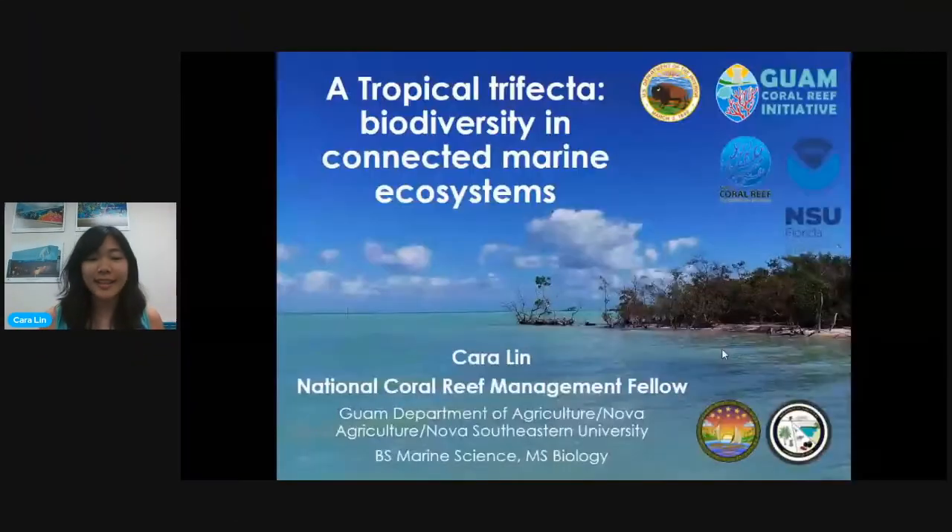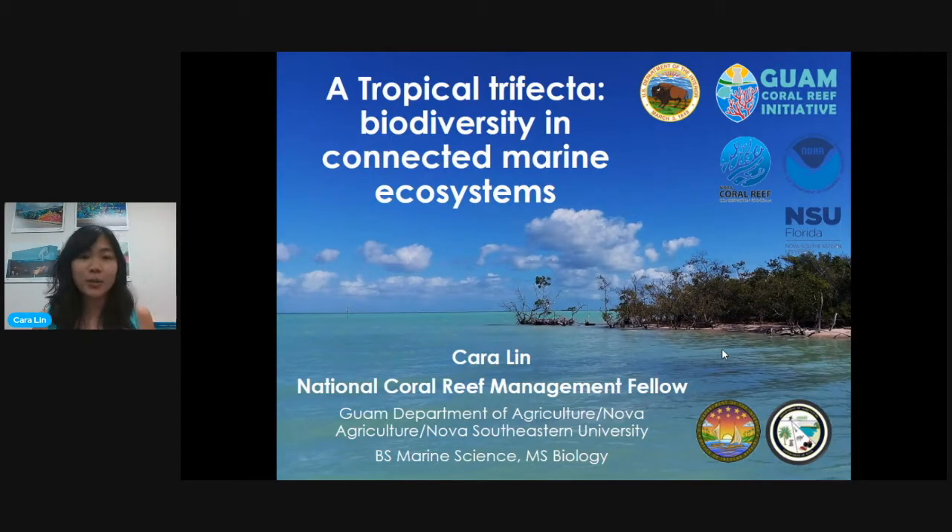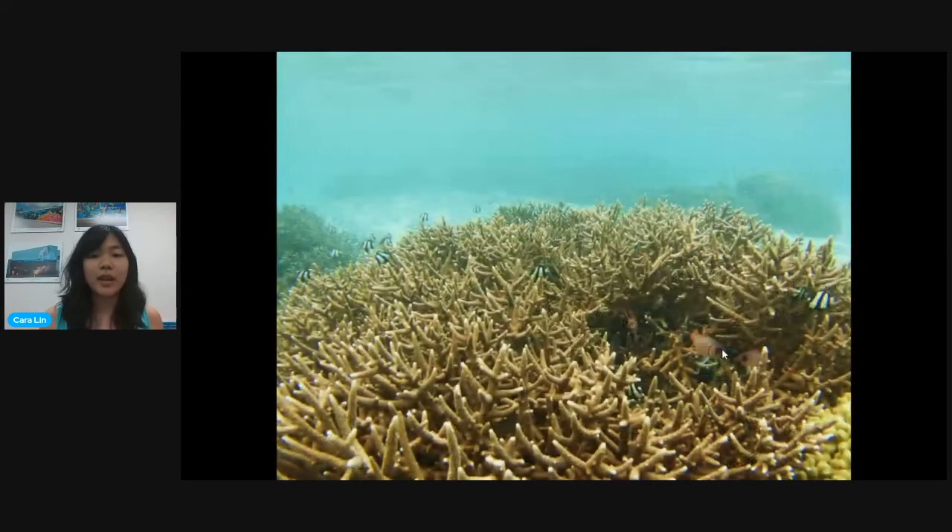Thank you for that introduction. Like Peter said, I'm the National Coral Reef Management Fellow in Guam. And even though I'm the Coral Reef Management Fellow, I actually work more closely on our seagrasses and mangroves, which help support our coral reefs. So that's the focus of this talk — these connected marine ecosystems: the seagrasses, the mangroves, and the coral reef. I'll start off with the corals.